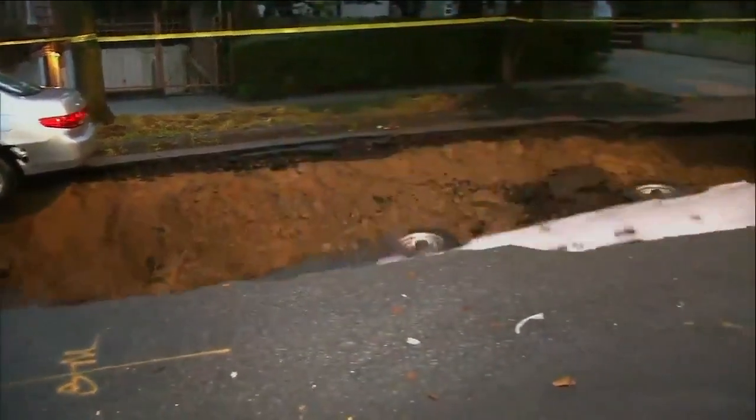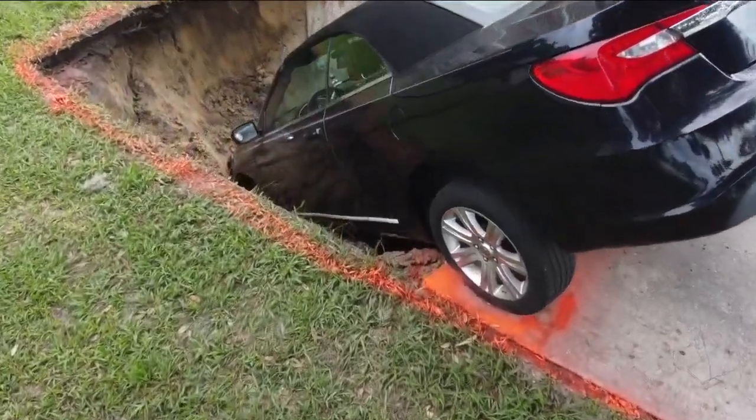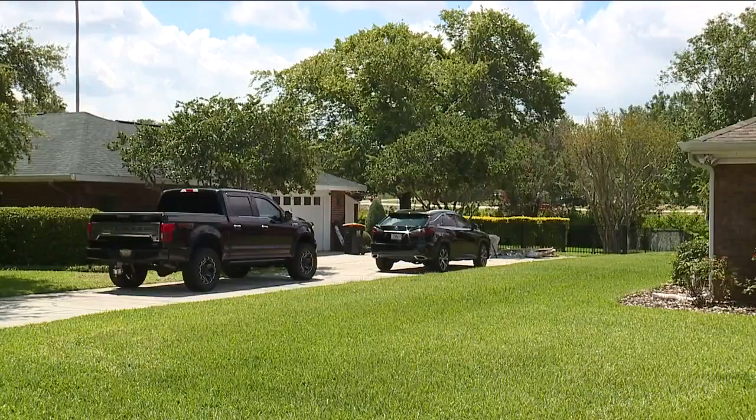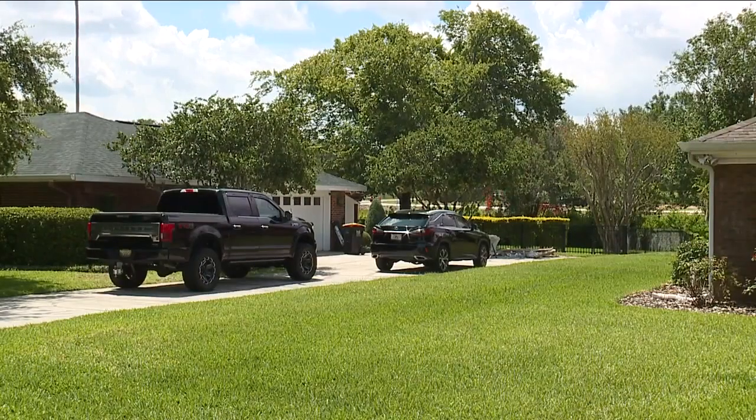Words of wisdom as more people settle down in the Sunshine State. Jack Hall thinks it won't be long before the sinkhole is fixed up. While neighbors wait for the work to be complete, in Lakeland, Mary O'Connell, ABC Action News.